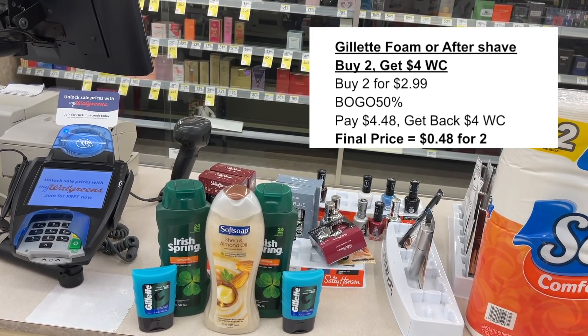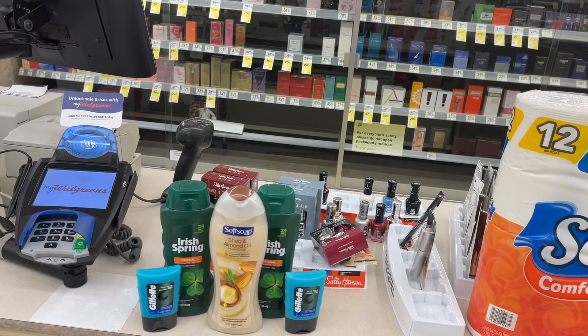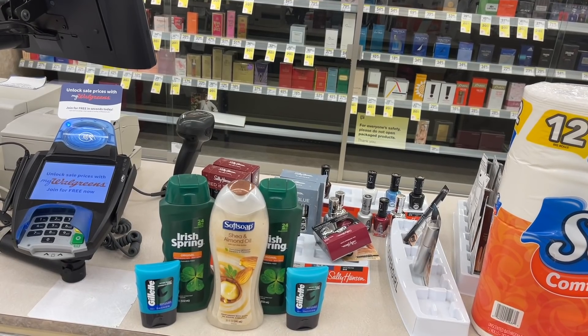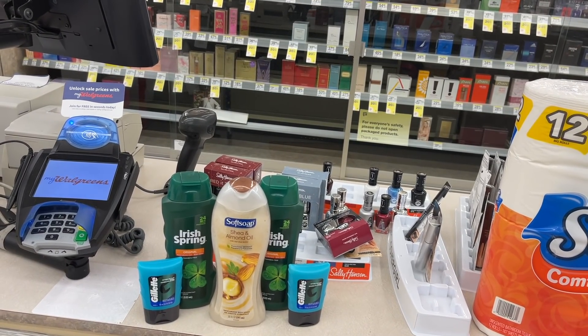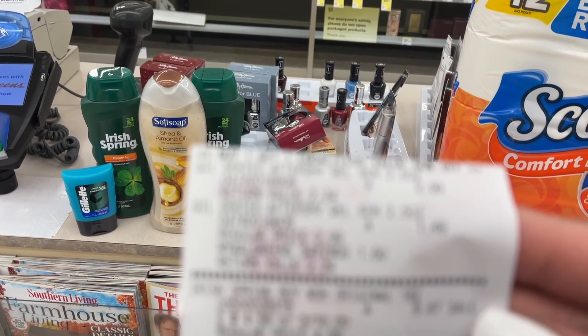For this transaction I didn't use any boosters or anything like that. I could have turned it into a bigger moneymaker had I made it a bigger transaction, but I want to keep it simple because I want to be quick and in and out of here tonight. So I just picked up these five items — let me show you how my receipt worked out.